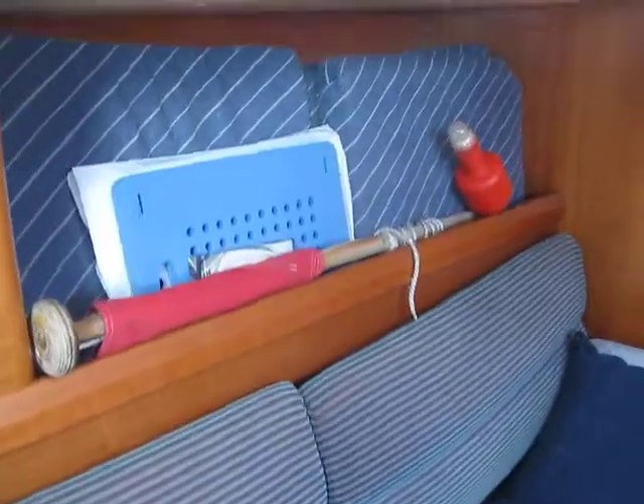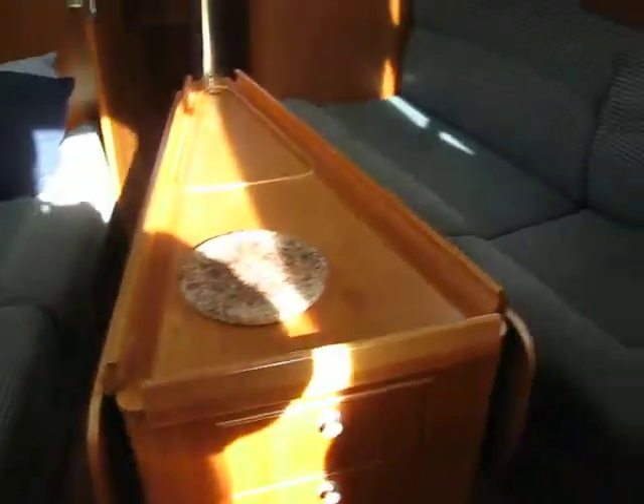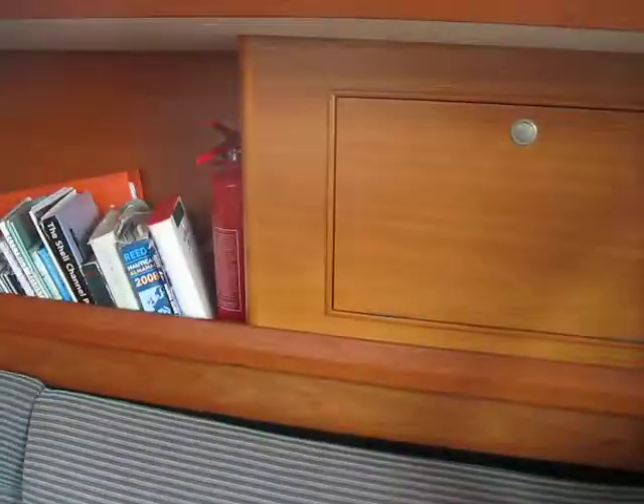Nice upholstery. Red ensign. Good size saloon table. Heads of storage for your books.